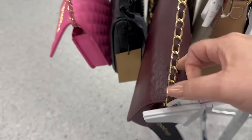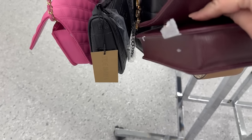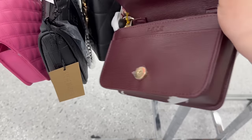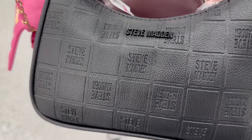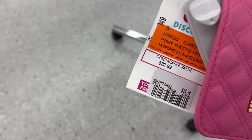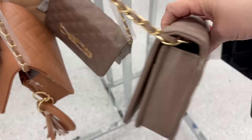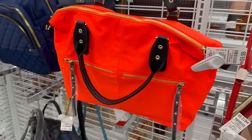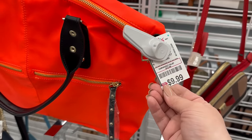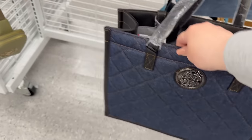Here are some cute BB purses at a reduced price, and there's a Steve Madden bag too — great purses in stock. Last week they had more discounted ones — I'll put that video in the description box. A purse that was regular price last week is now on discount, and this one is huge and really cute.